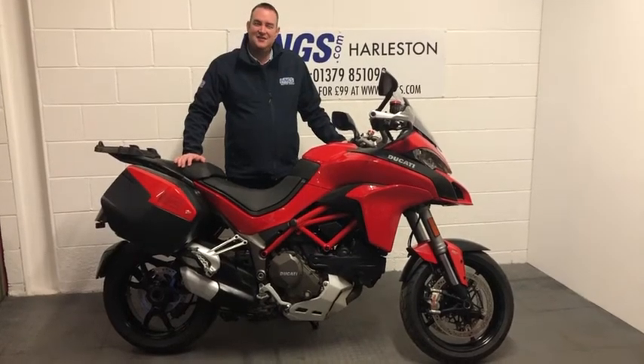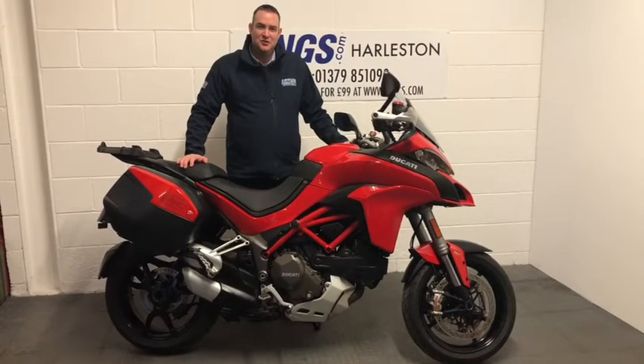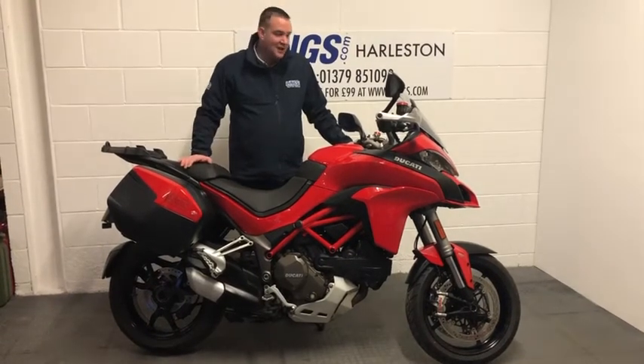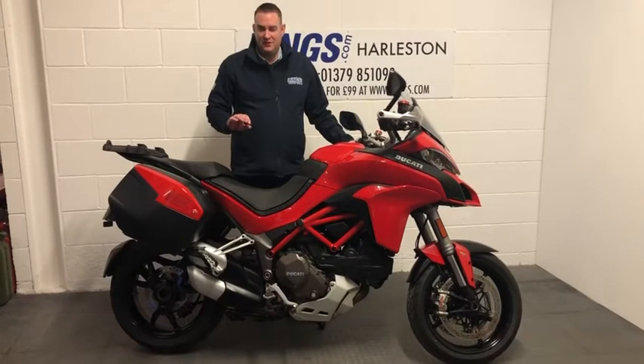Hi, it's Ian here at Lynne's Harlston and I want to introduce you to this Multistrada. It's a 1200 S with Touring Pack fitted. It's a phenomenal adventure sports bike.